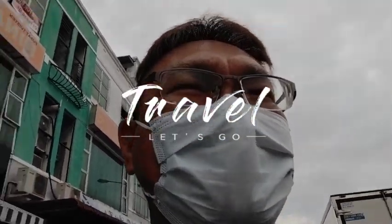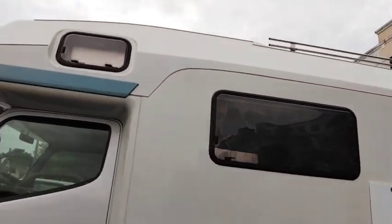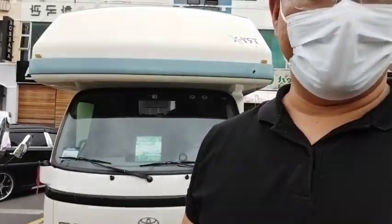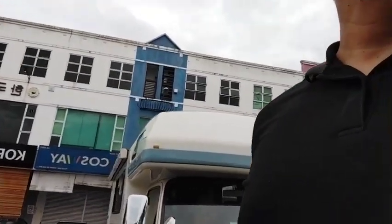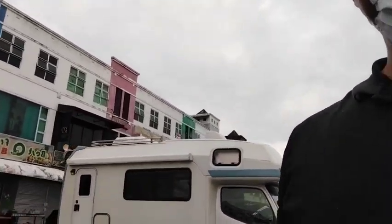Good morning, it is Wednesday today. Look at this caravan road — this is a caravan road, and that's a caravan in Kuching.